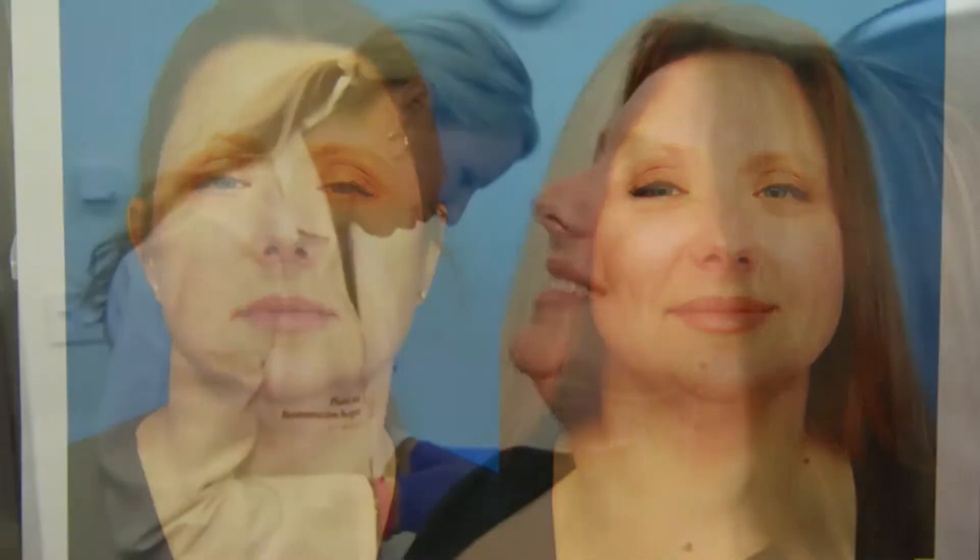For the first time, Dr. Vander Kolk is able to offer patients a non-surgical way to fix this area.